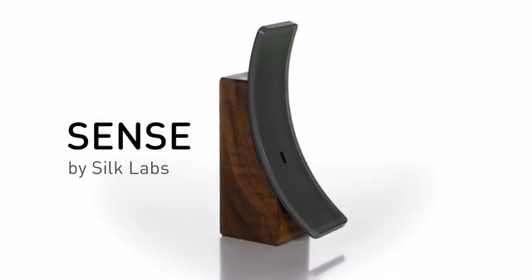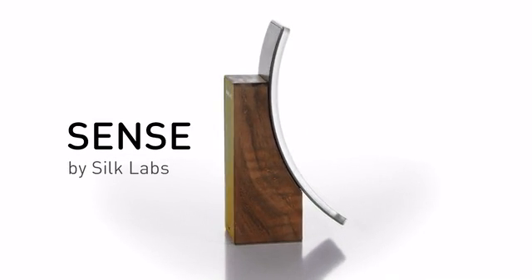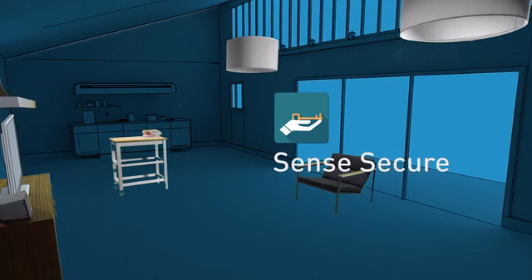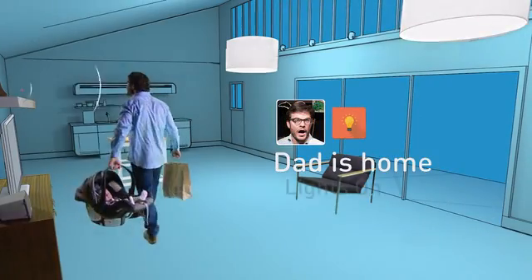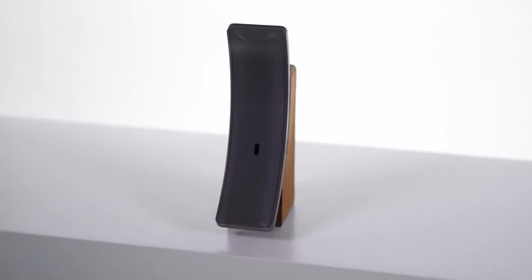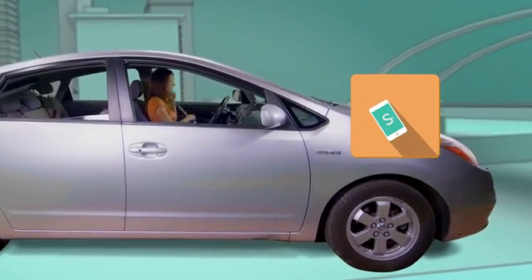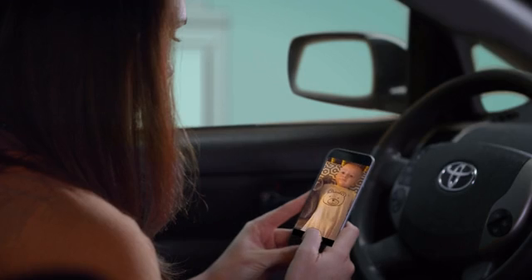That's why we at Silk Labs developed Sense, the first product using our Silk platform. Sense is a beautifully designed, intelligent addition to our modern lives. It's the eyes, ears, and brains of your home and is powerful enough to run apps just like your smartphone. Sense runs apps locally, not in the cloud, so your private moments with your family are safe and secure. We use hardware-based encryption to ensure that only your device can see them from anywhere in the world.